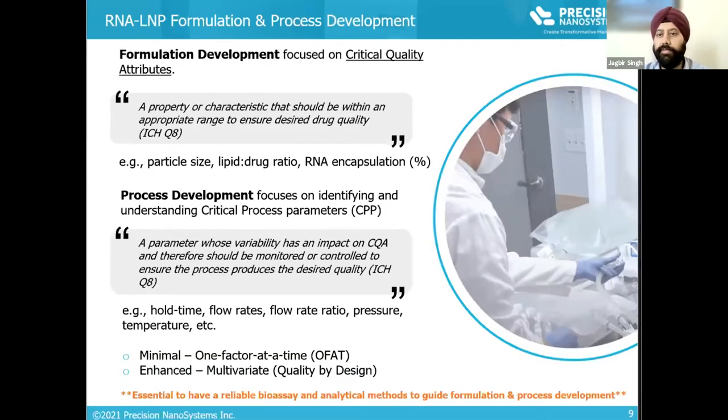During formulation development, it is important to identify and understand critical quality attributes — properties of your nanoparticle formulation that impact quality, safety, and efficacy. For example, does variation in particle size significantly impact product performance? How about the lipid-to-RNA ratio? A higher lipid-to-RNA ratio may improve stability, but too high can cause toxicity or interfere with RNA release inside the cells. The choice of processing method can also impact these critical quality attributes, so it is important to determine critical processing parameters for effective control strategies when scaling from milliliter to liter scales.